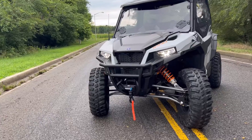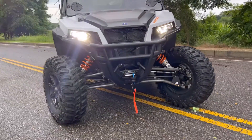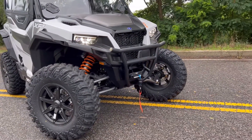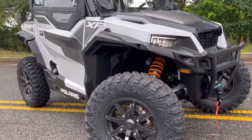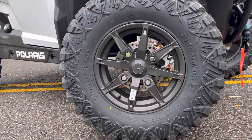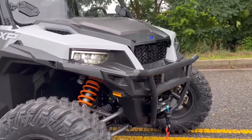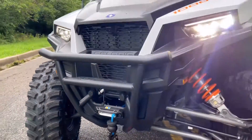The 2022 Polaris General XP1000 Deluxe Ride Command Edition features a 1000cc parallel twin, 100 horsepower liquid-cooled engine. It stands about 64 inches wide with 13 and a half inches of ground clearance and comes standard with 30 inch Pro Armor tires.